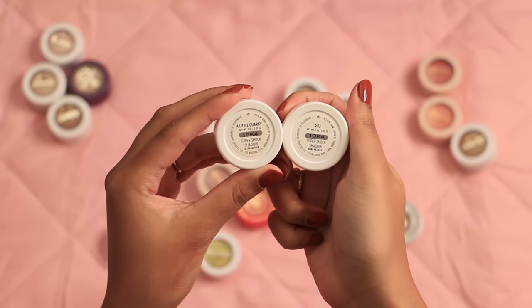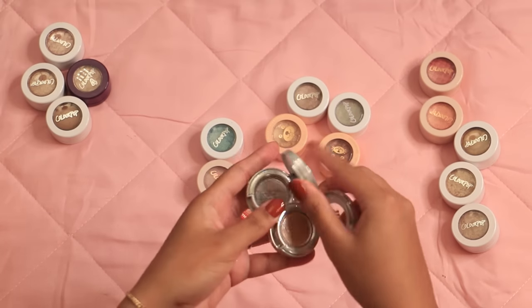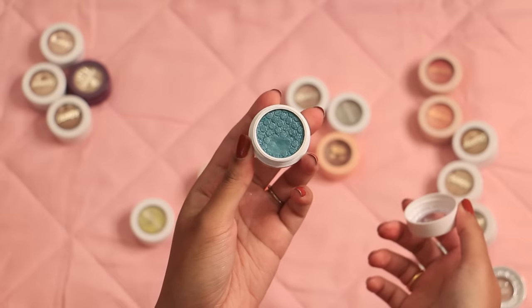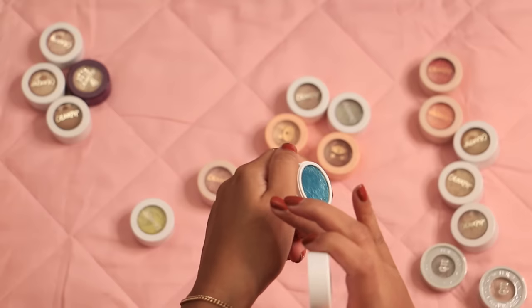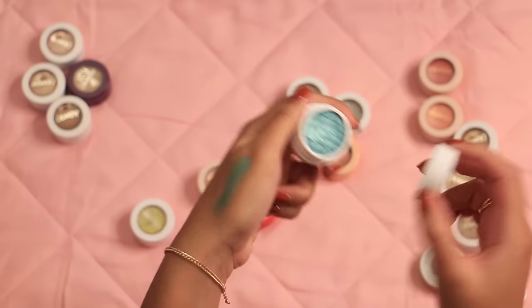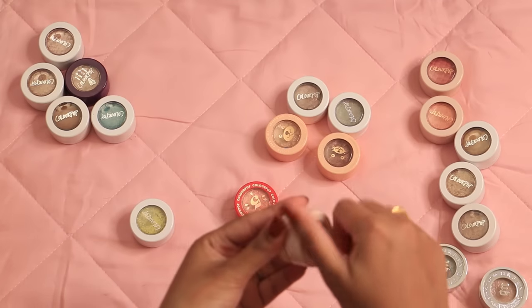I'll definitely be keeping Corky and Ritz — my favorite neutral everyday shades. And while I'm here, keeping these two Urban Decay shadows: Solstice and Space Cowboy. Look at that shift in Solstice! But I'll be parting with this one — I just don't really wear these kind of blues on my eyes and I don't feel like it complements my complexion that well. That's such a pretty mauve shade — definitely keeping that one.